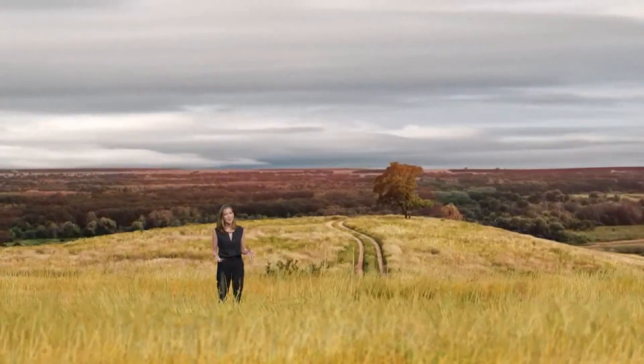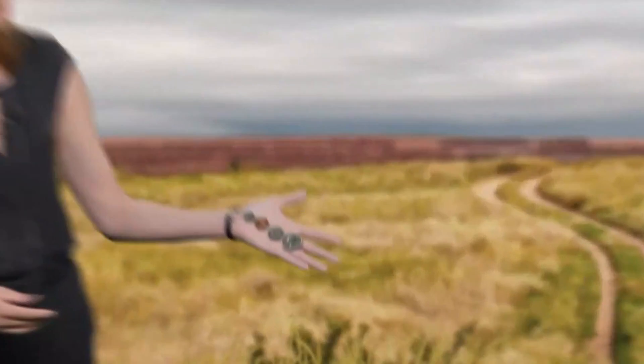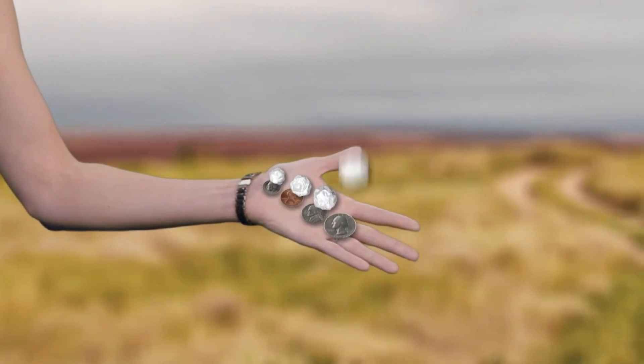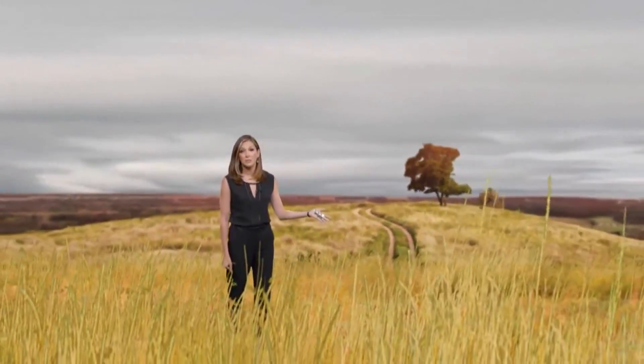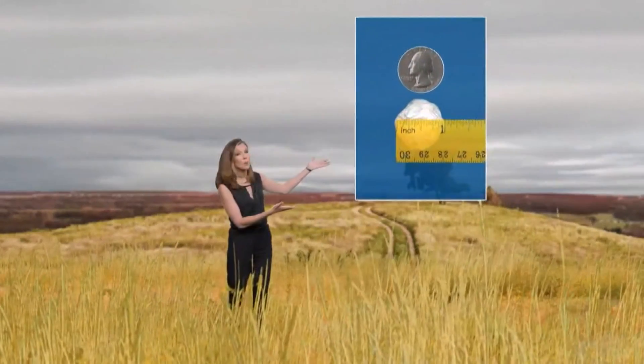The National Weather Service uses everyday objects to compare hail size. Some of the smaller sizes are dime, penny, nickel, and quarter. In Colorado, a storm is considered severe when hail is quarter size — that's one inch in diameter or larger.